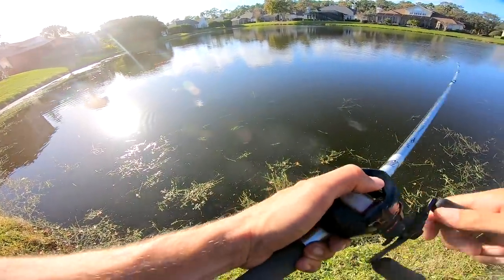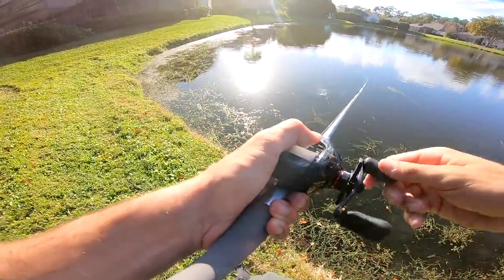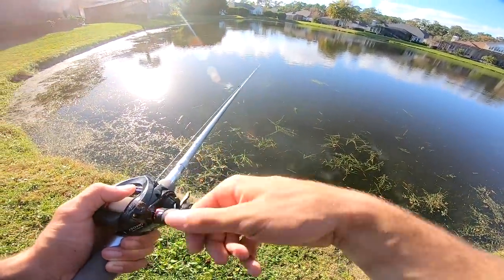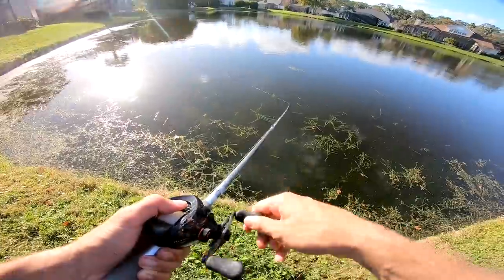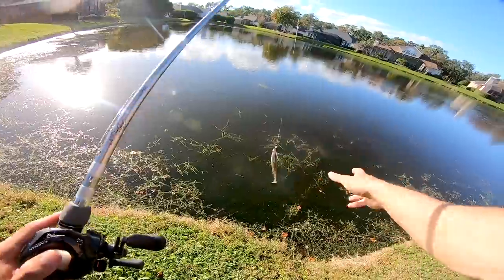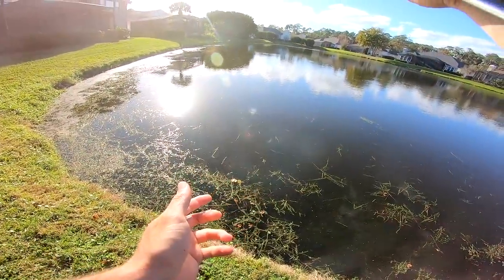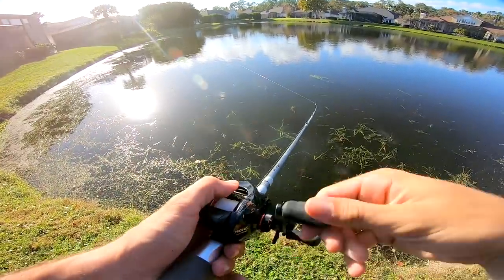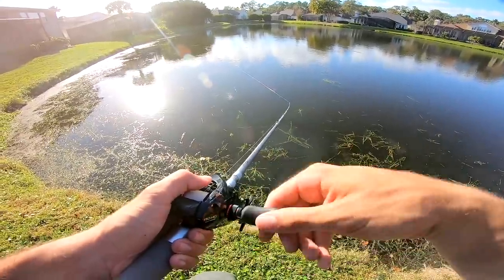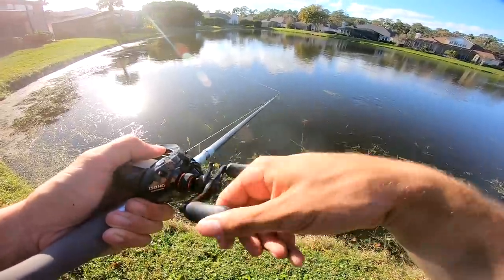Right now we're throwing a parallel cast next to this bank with a ton of grass. A swim jig is so good to go through the grass - I just brought it back and the grass is right below the surface, but you can reel this thing right through there and barely get any grass on it. That's why a swim jig is so good especially when you're fishing areas with a lot of grass.